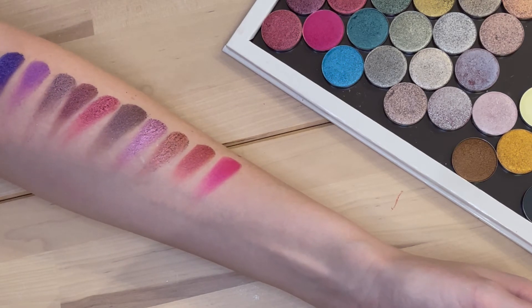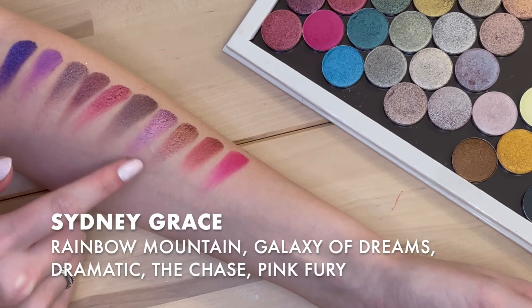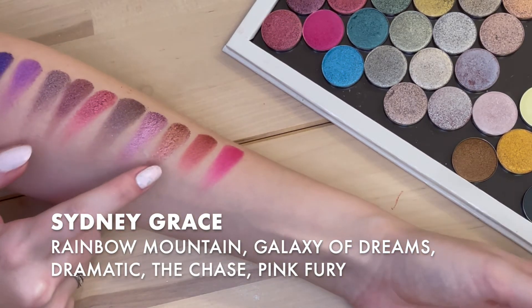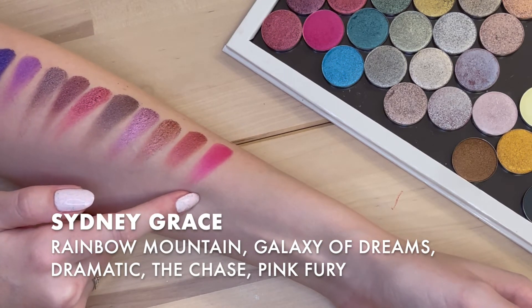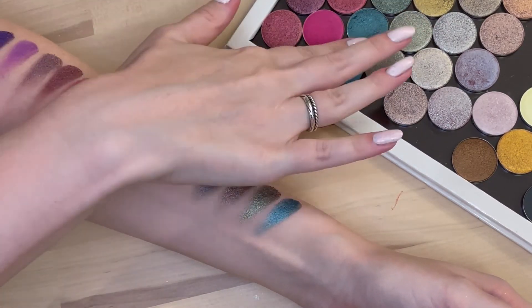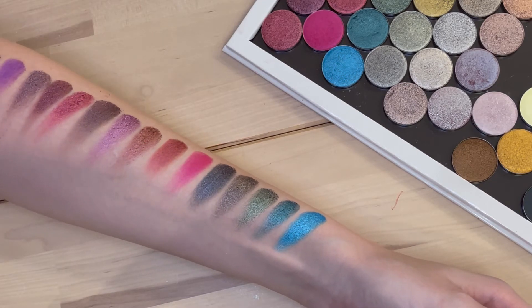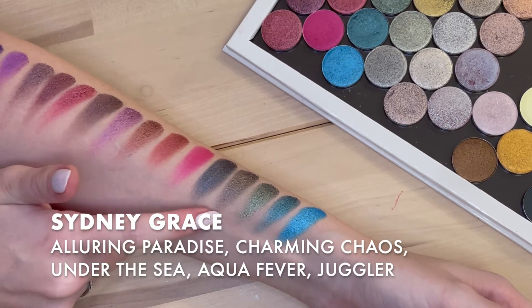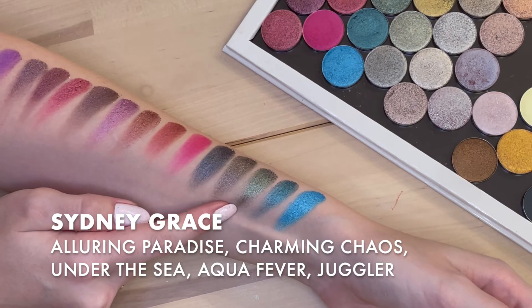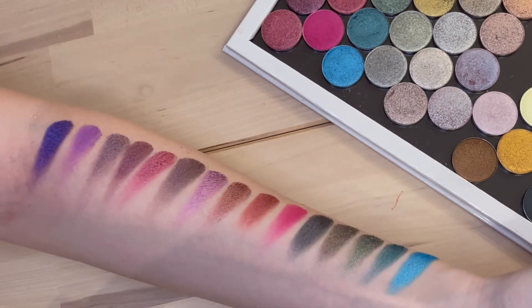The next five: Rainbow Mountain, Galaxy of Dreams, Dramatic, The Chase — kind of a duo-chrome, a little cool, a little gold — and Pink Fury. Then a little blue section: Alluring Paradise, Charming Chaos — a very dimensional cool shade — Under the Sea, Aqua Fever, and Juggler, which are just bright.